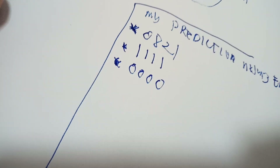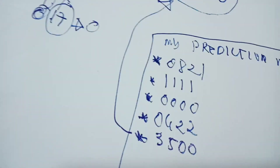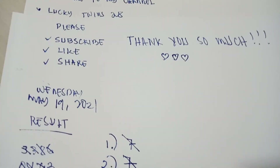My prediction numbers are: 1110, 00, and 0622. You can add these alongside the calculated number 3500. Hopefully you will win — thank you so much for watching, please subscribe to my channel. Good luck to everyone, hope you all get lucky. Bye, I love you all!